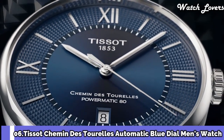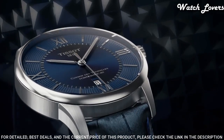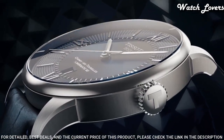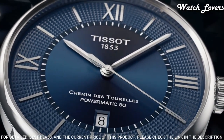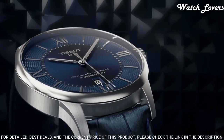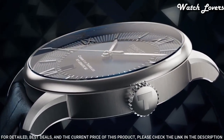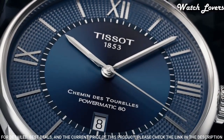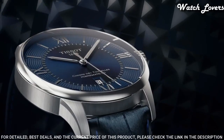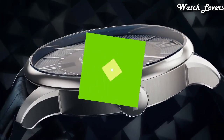Number 6: Tissot Cayman de Torellis Automatic Blue Dial Men's Watch. Stainless Steel Case with a Blue Leather Strap, Fixed Stainless Steel Bezel, Blue Dial with Silver Tone Hands and Index Hour Markers. Dial Type: Analog, Automatic Movement, Scratch Resistant Sapphire Crystal, Case Size 42mm, Case Thickness 10.9mm, Band Width 21mm, Fold Over Clasp with a Push Button Release, Water Resistant at 50 meters. Functions: Date, Hour, Minute, Second. Swiss Made.